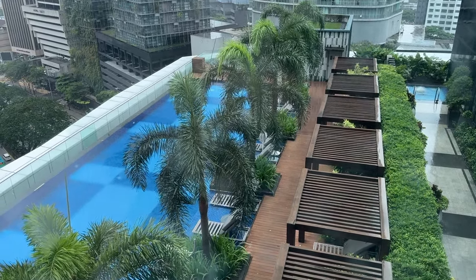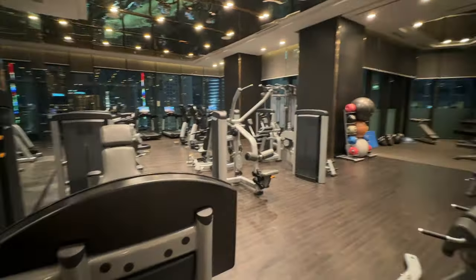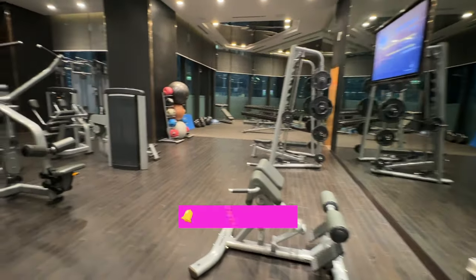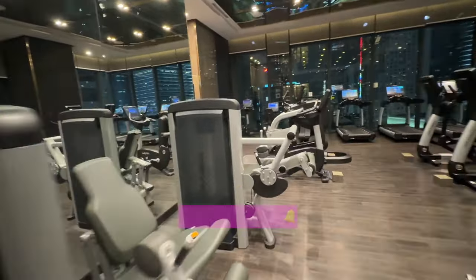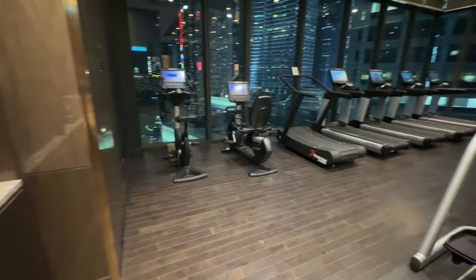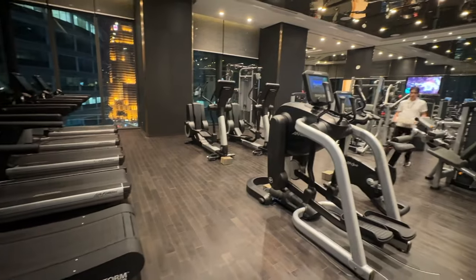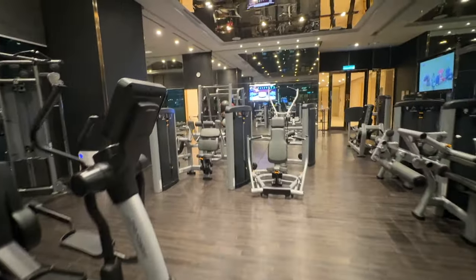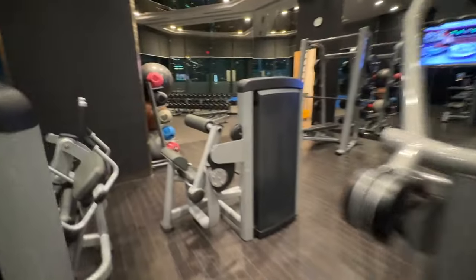Let's take a look at the gym, or what they call the fitness center. Located on the same level as the swimming pool, it is open 24 hours for hotel guests. Towels and water are provided. The gym is very well-equipped with a lot of machines where one can really get a good workout session. However, I found they are placed a little too close to each other, so it might feel a bit cluttered. The fitness attendant will be around from 6am till 10pm if assistance is needed.